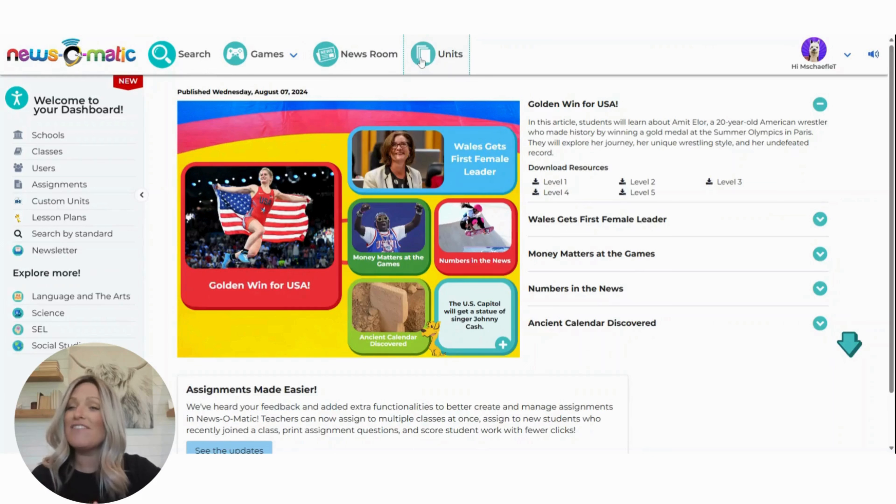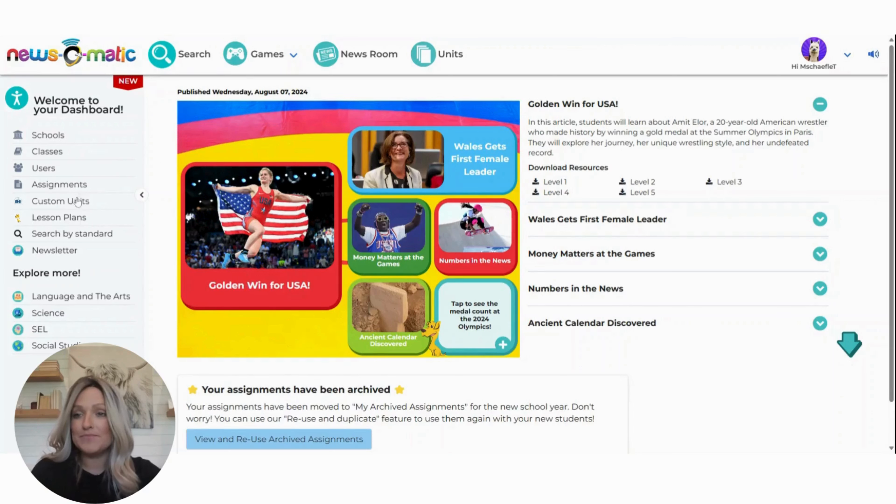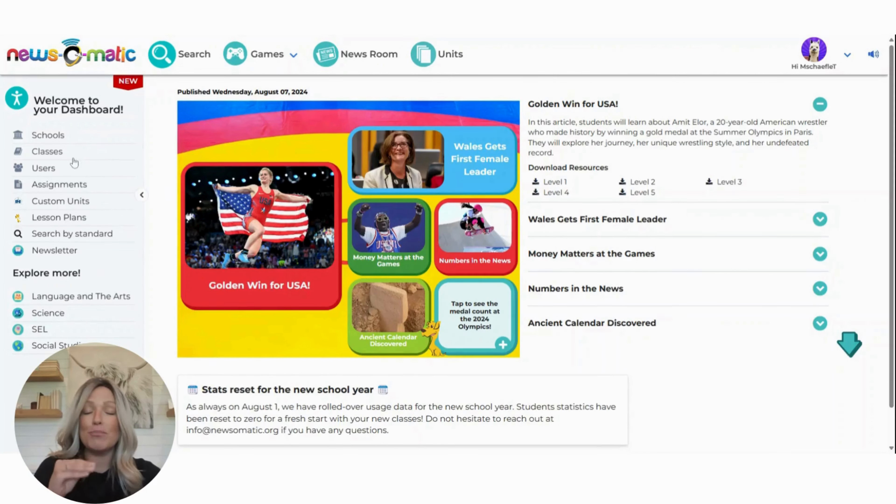Over here to the left, some of you may not see all of these buttons and that is okay. If you are an administrator, you're going to see some of those buttons like the school and the custom units that teachers don't normally see. If you click on that school button, you'll be able to see the usage for each individual school. If you click on classes, you'll see the teacher breakdown of classes. And users obviously is going to show you the individual users.